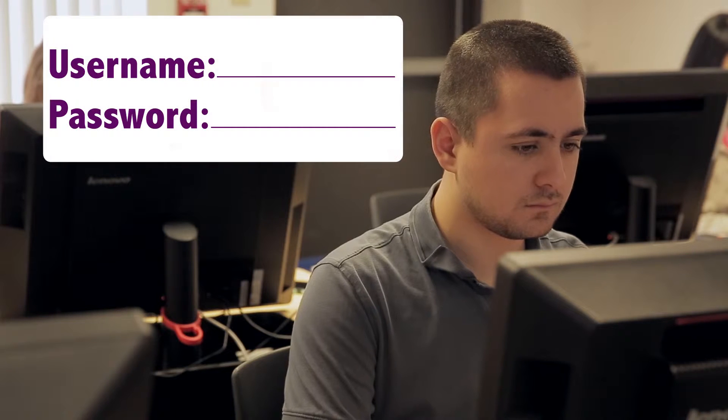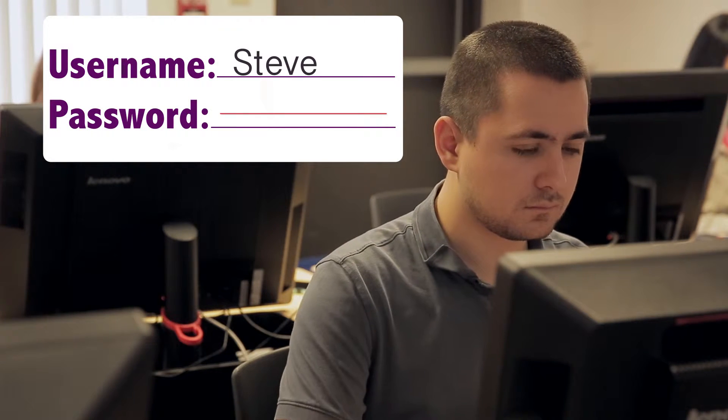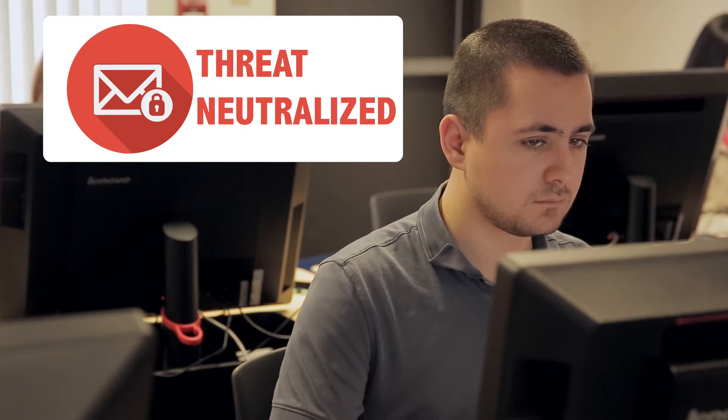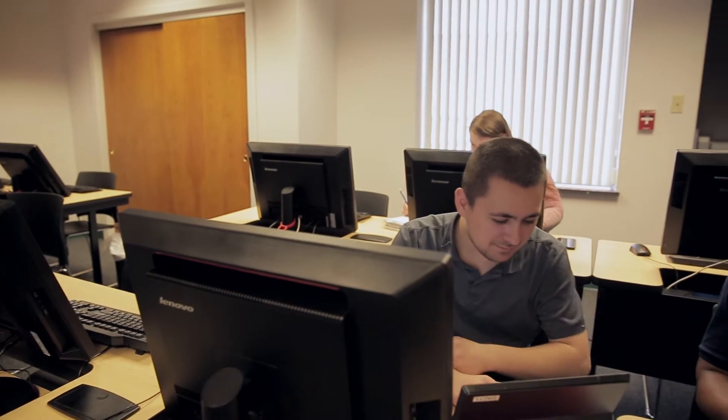Steve is skeptical. He thinks that it could be an attempt to phish for his personal information. Steve puts the email in his spam folder, feeling proud of his discernment skills. Both students are happy and excited with their choices. John has just realized that he fell victim to a phishing attack.